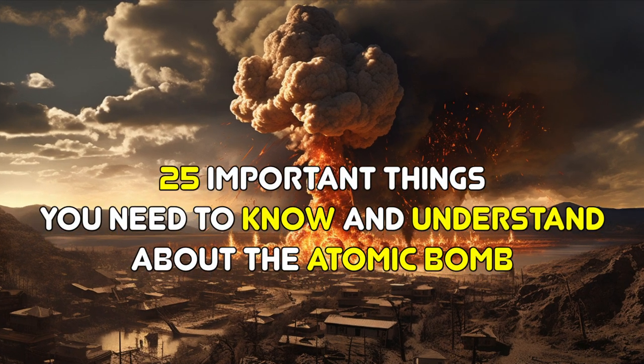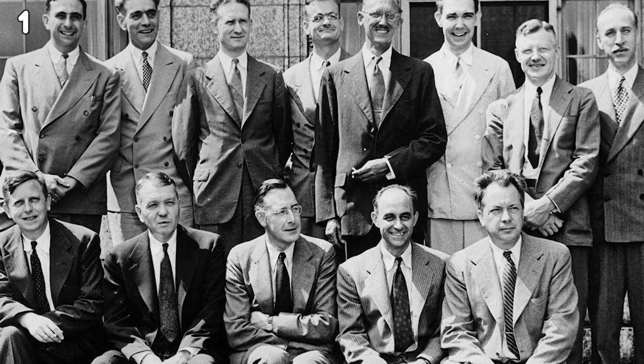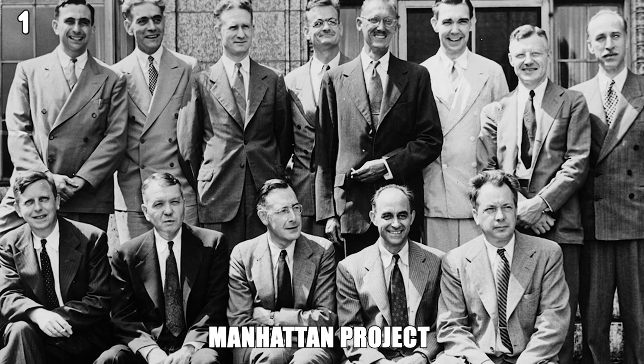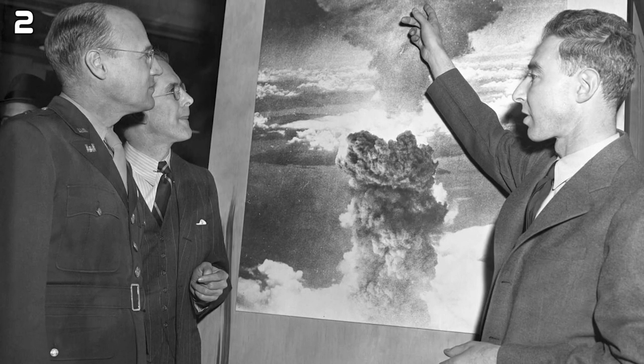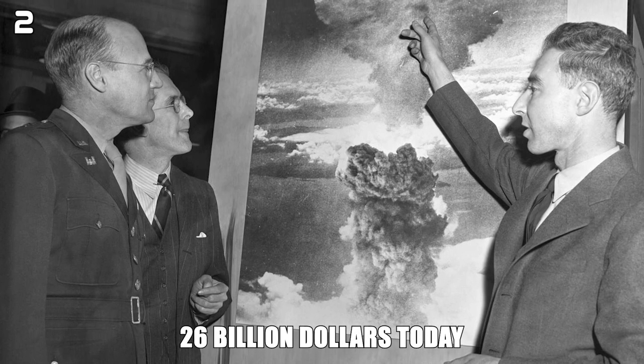25 important things you need to know and understand about the atomic bomb. The atomic bomb was created during World War II as part of the Manhattan Project. The Manhattan Project cost over 2 billion dollars at the time, the equivalent of 26 billion dollars today.